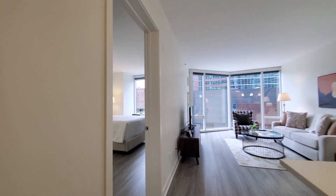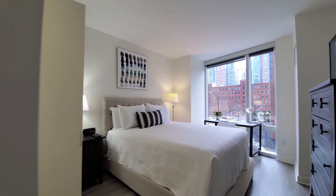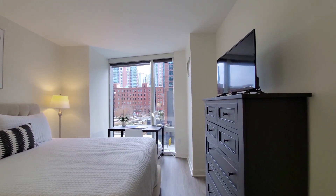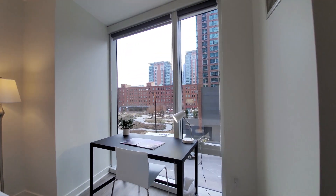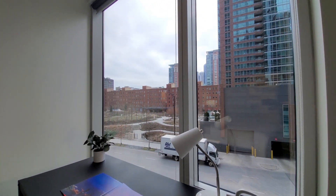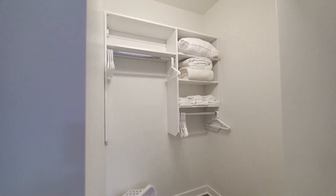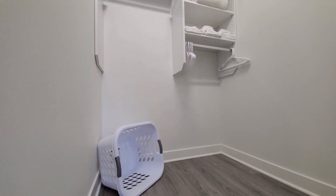Heading toward the bedroom, set up with a queen-size bed, nightstand, chest of drawers, another TV, and a home office desk with that view out over the park. The bedroom also has a walk-in closet, extra bedding and linens, and a laundry basket.